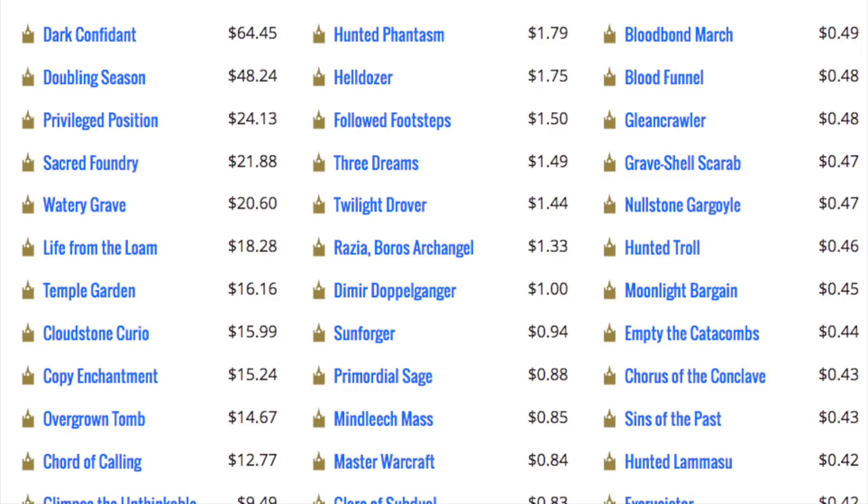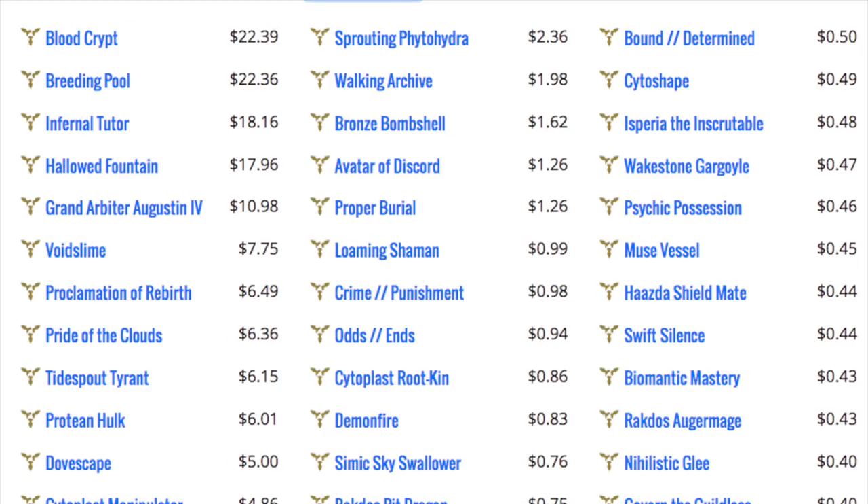When you compare a new set with an old set, you can't say the same things apply. Looking at this set we only had Blood Crypt, Breeding Pool, and Hallowed Fountain — and that's why they're all in the top three. We didn't have the full five-five split; the other shock lands were in a separate set.